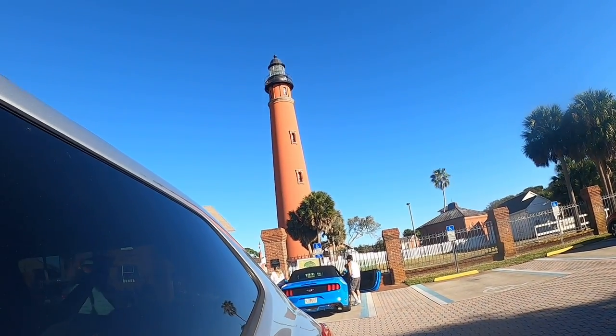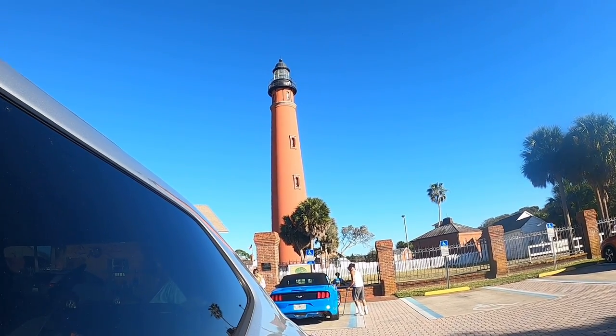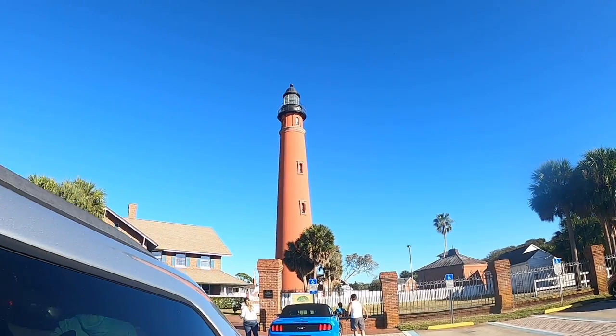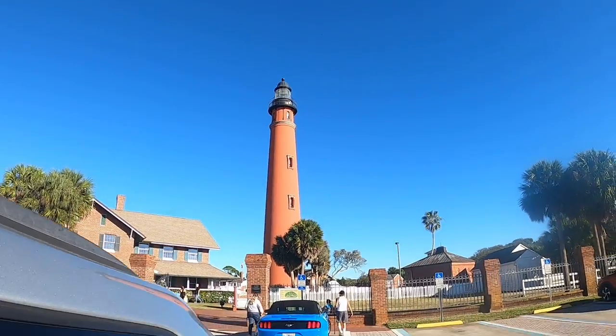Look at that lighthouse — this is the Ponce Inlet lighthouse. It's pretty tall. It's not like the St. Augustine lighthouse, but it is pretty tall.